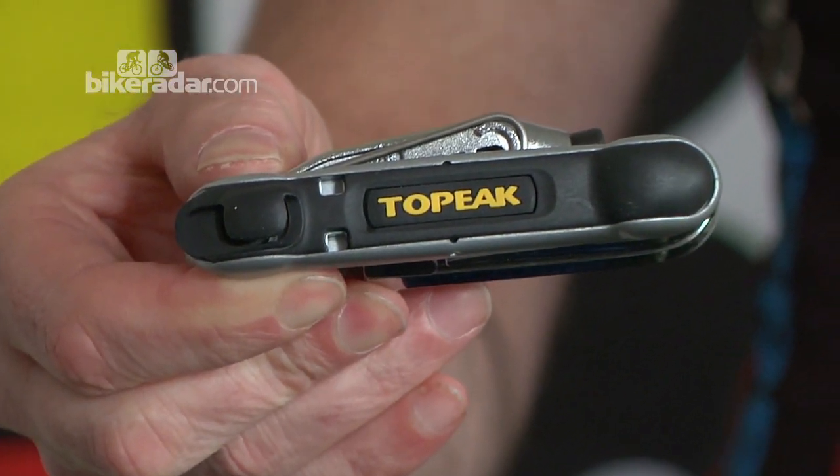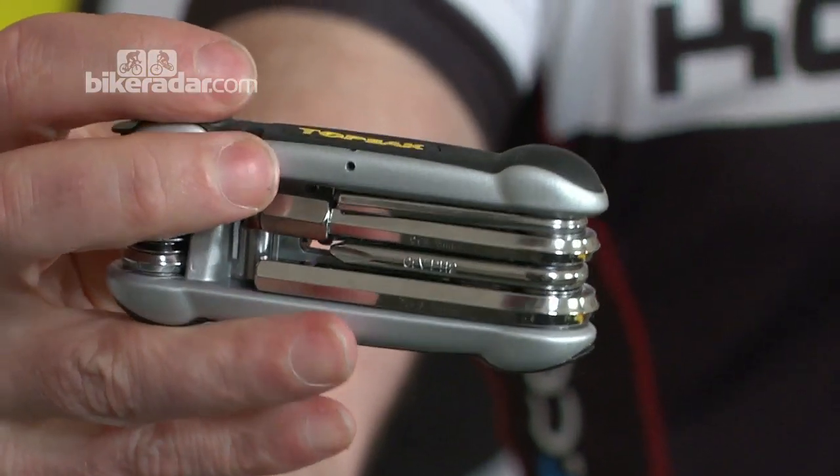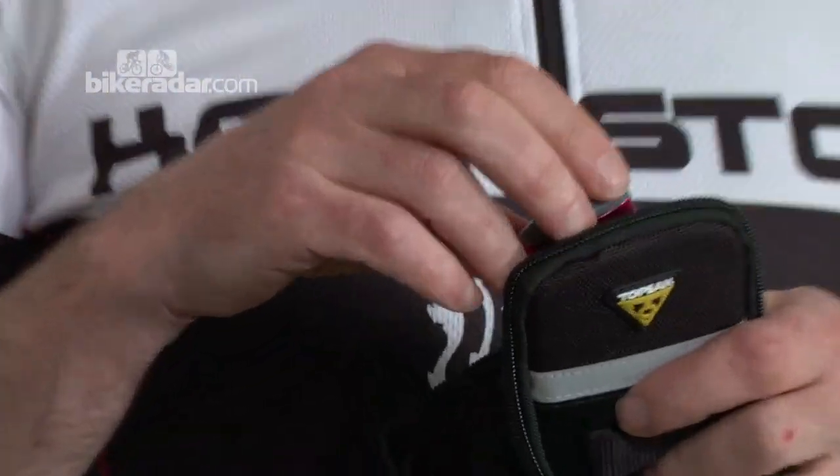A handy multi-tool. It's got allen keys, screwdrivers, and a chain tool in case you break your chain. Very handy rescue kit. Inside here is some instant patches — no glue. Stick it on your inner tube and you've repaired yet another puncture. Really easy to use.